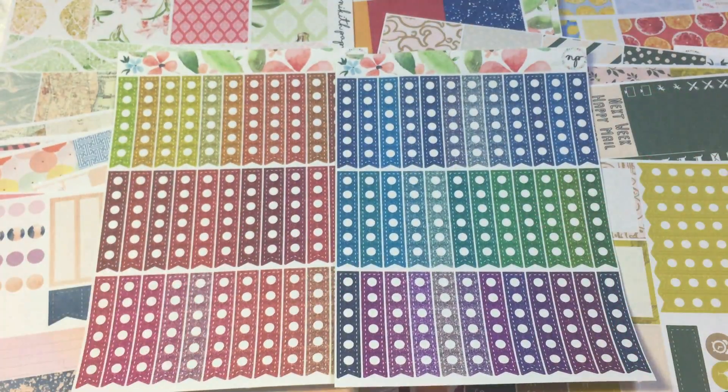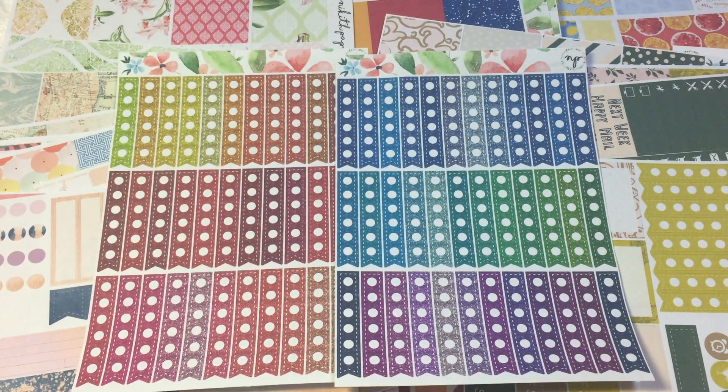So that is all for my haul from Nikki's Paperwee. Thank you so much for watching. I do have a coupon code for you if you want to check out her shop — as always, all my coupon codes are located in the description box below. Thank you so much for watching, and see you guys in my next video. Bye bye.